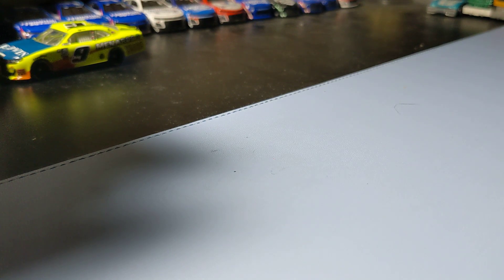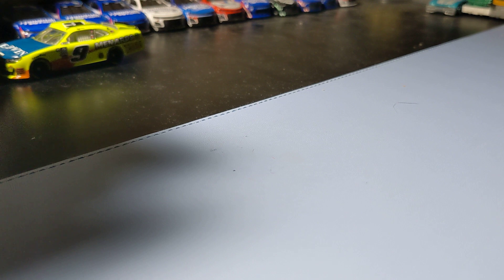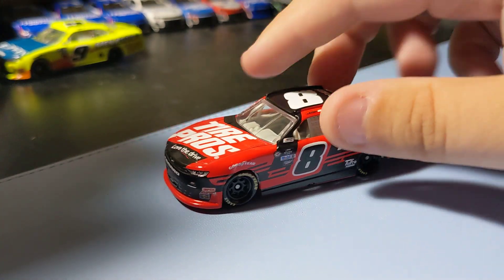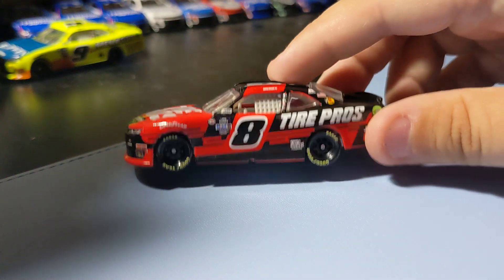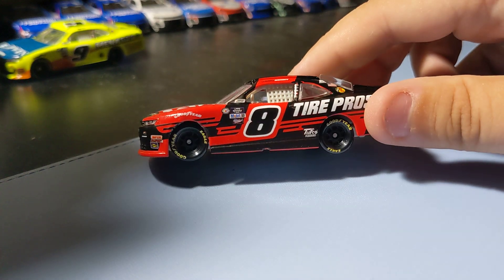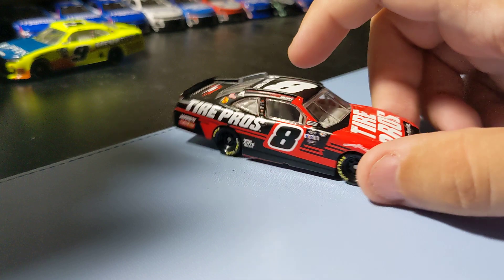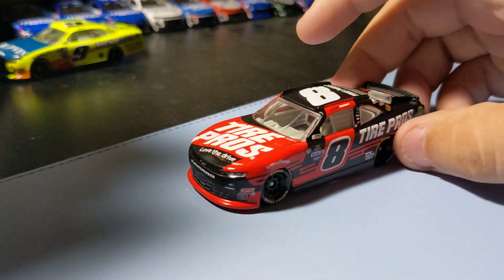Next up, another one from this current wave — Josh Barry's Tires Pro car. It's cool to get this alternative color. I like Josh Barry too — just wanted to get this one because of JR Motorsports. He's become my third favorite driver after Larson and Myrtle. Here's the sticker. Here's the car — pretty cool looking paint scheme. I had the main version of this but this is a different version. It's a pretty cool Tires Pro number eight car.